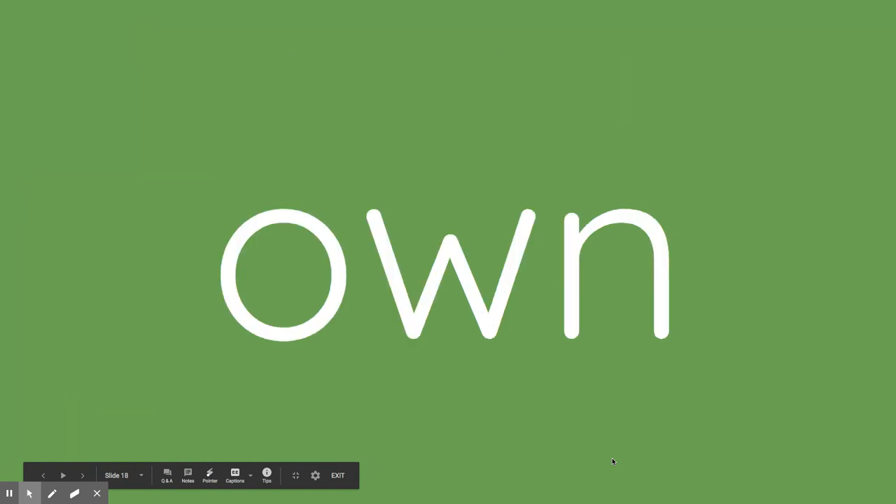Here's my last clue. I'm thinking of a sight word that has three letters. That doesn't help because we have a couple of sight words with three letters, don't we? Okay, here's my second clue — it has a W in it. I'm thinking of a sight word with three letters that has a W in it. What is it? Own.